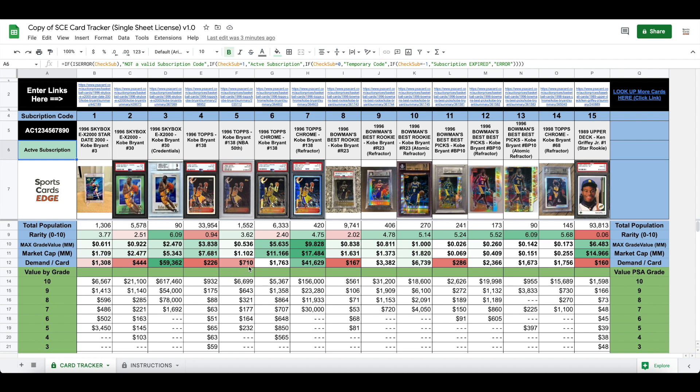The next line I use here is demand per card. On the regular Topps one, if there's $7 million of value out there and there are 33,000 graded cards, you get to $226 per card. This is just a relative value — it's ignoring each individual grade. When you look at the Topps Chrome refractor, on average you're talking about $41,000 just to get your hands on one of these per card.